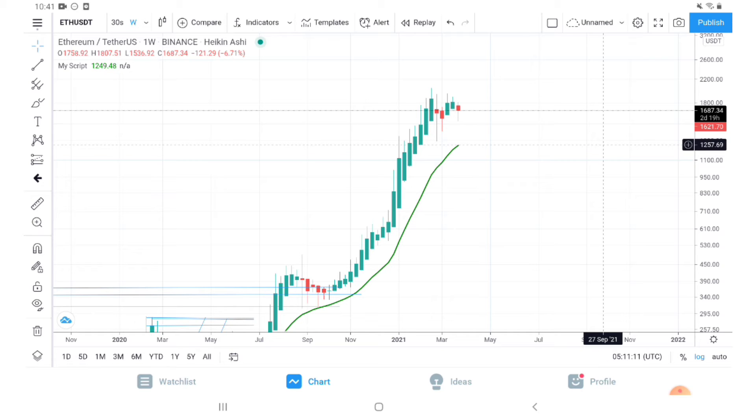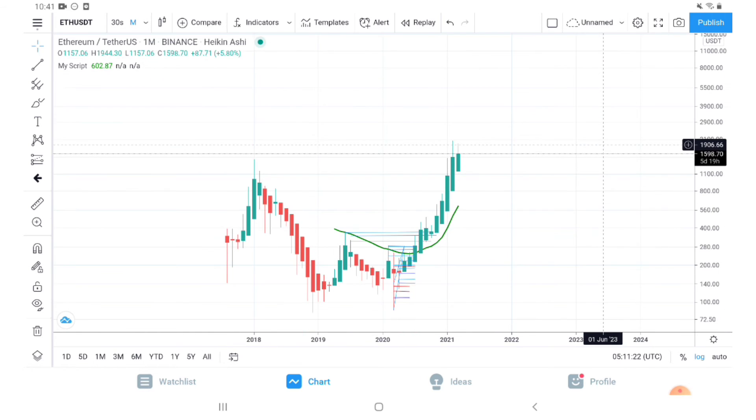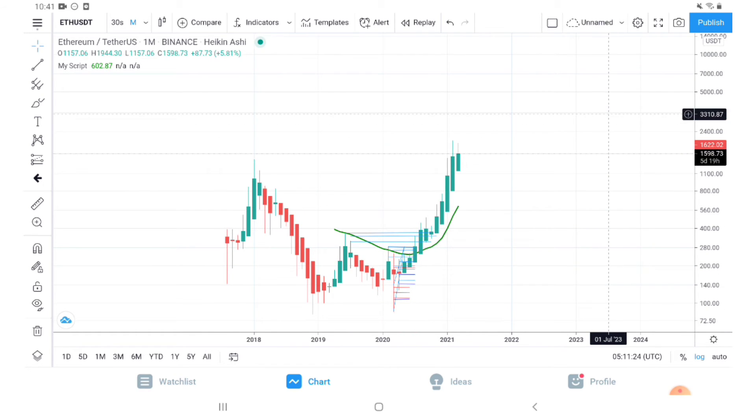On a monthly chart, the bull market continuation mark for us is 600 dollars. Ethereum right now is trending at around 1600 dollars, so on a monthly chart our bull market confirmation is 600 dollars.